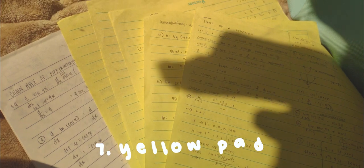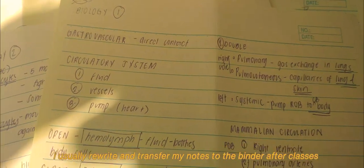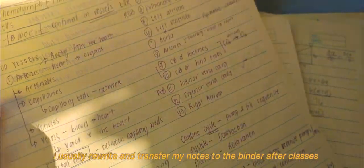Next is my yellow pad for note-taking, pop quizzes, mental exercises, and the like. This is where I write notes during classes. I usually rewrite and transfer my notes to the binder after classes.